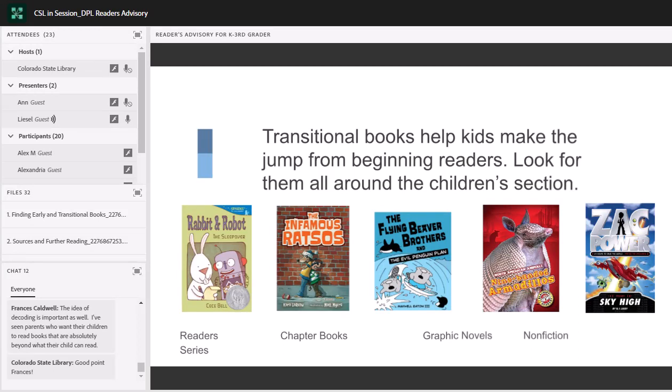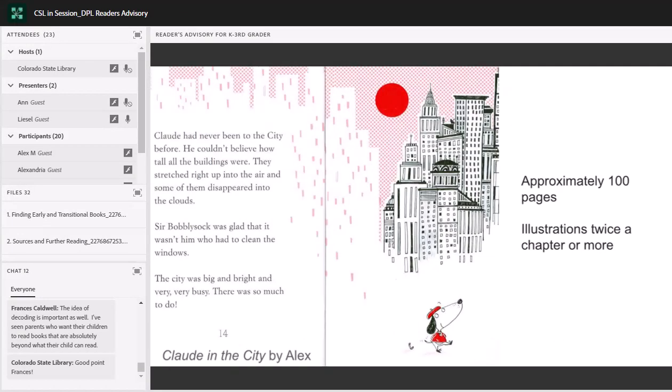What we're looking for here are books that give kids lots of support as they start reading longer books with more complex sentences and more complex plots — and books that they'll love. You can find stuff in the beginning reader series, chapter books section, graphic novels, or nonfiction section — all over the place. As long as these are books or texts with the supports that will help kids make that transition, this is a good place to look. Let's go over some of the things that make a good transitional book.